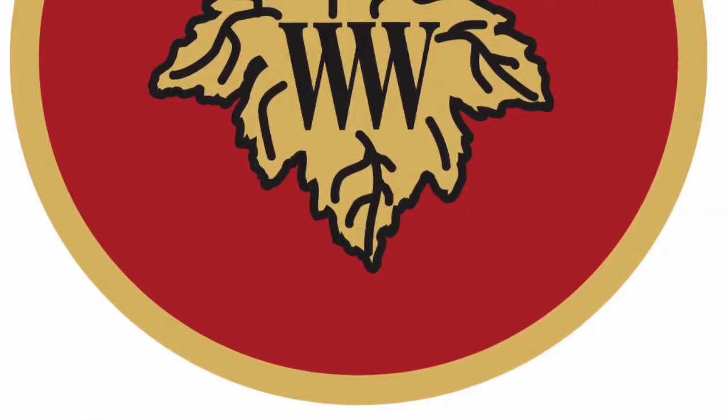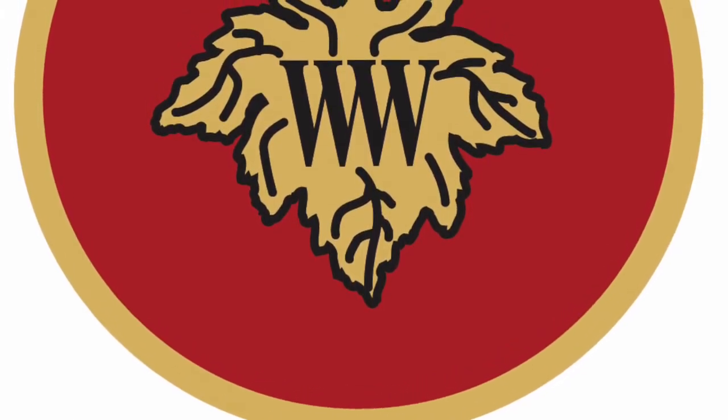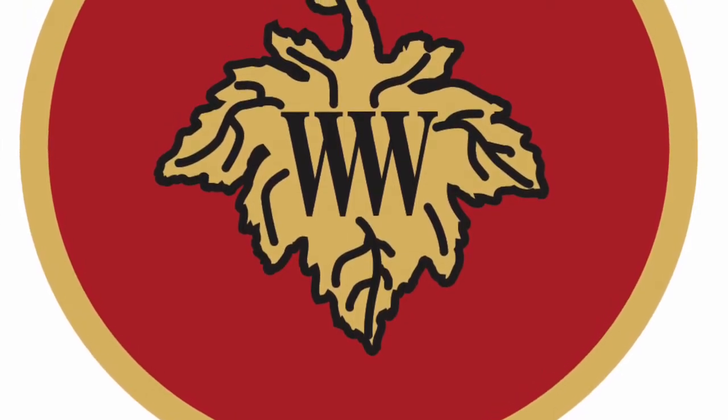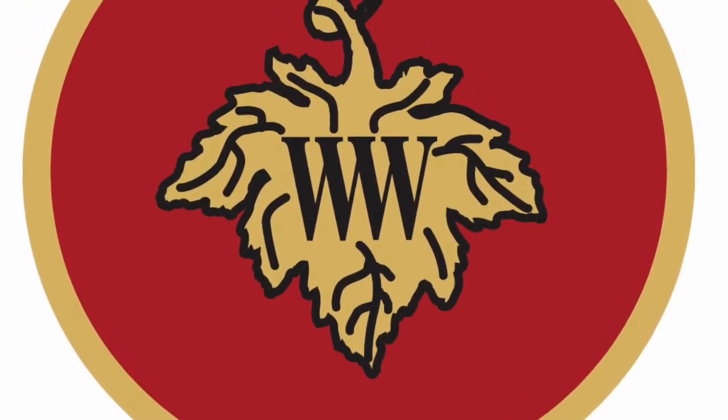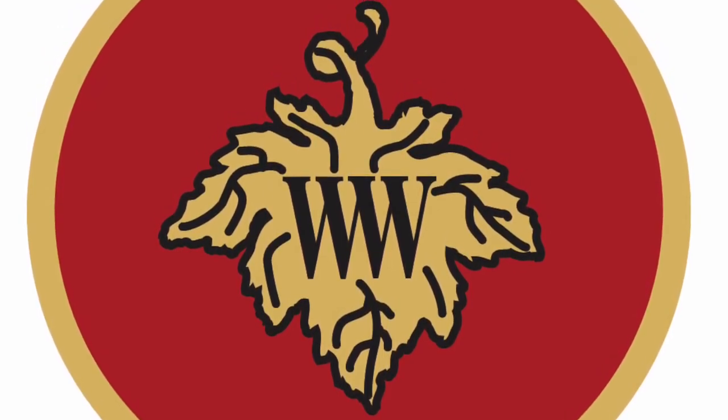Thank you for tuning in to our first virtual tasting here at Wilson Winery. We hope you enjoy your September club shipment, and please give us a ring if you need to make any reservations for tasting, or if you need to restock on any of your favorite wines. From all of us at Wilson, cheers!